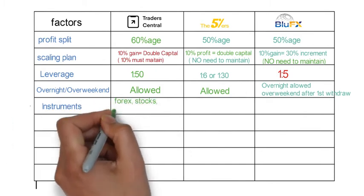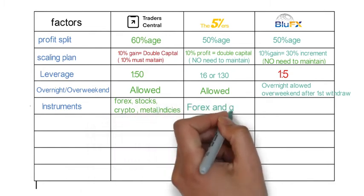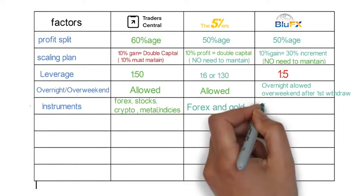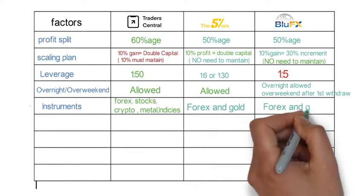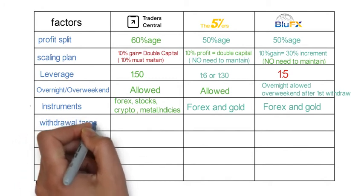Next is instruments. In Trader Central you can trade forex, stocks, metals, cryptos, and indices. In 5 Percenters it's forex and gold, and in Blue FX it's also forex and gold.